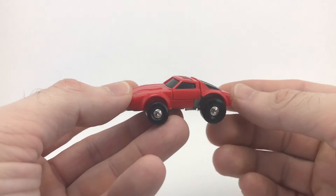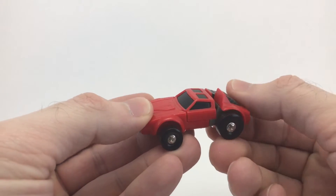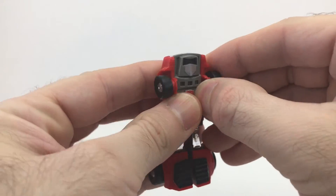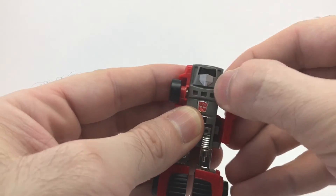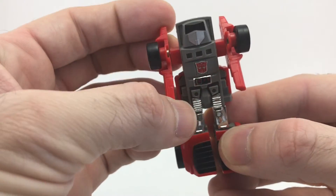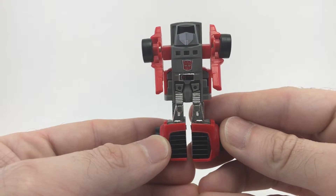Now I'll go ahead and transform Windcharger into robot mode. To do this, you're going to start off by taking the back of the car and flipping it down — that's going to form his feet and legs, and you'll flip him over. Then grab on the side and gently wiggle this part out, and that forms one arm. Just repeat the process on the other side, and there you go — you have transformed Windcharger into robot mode.